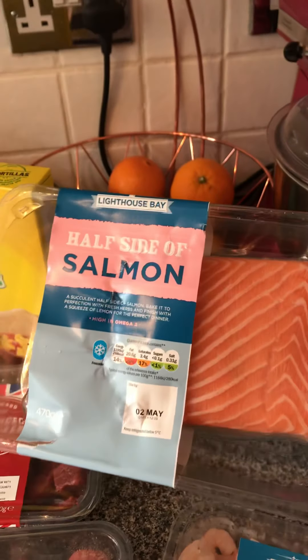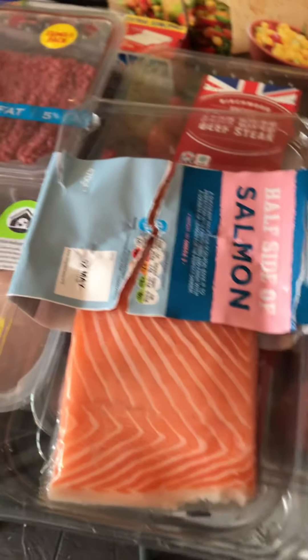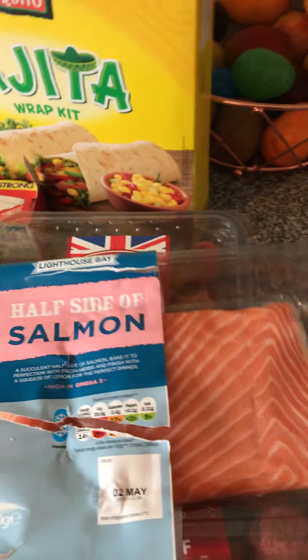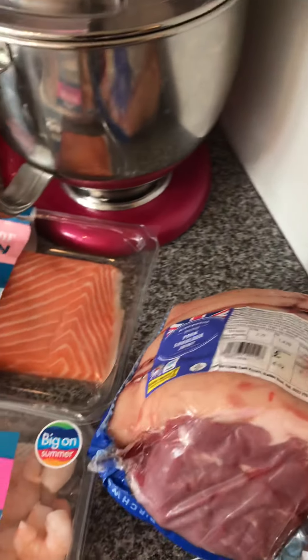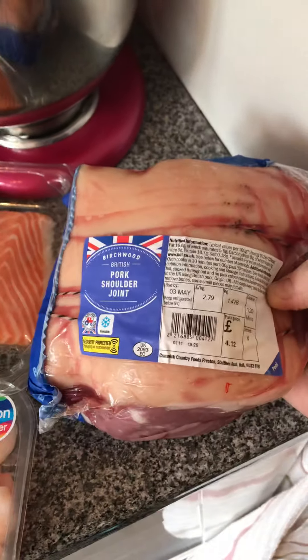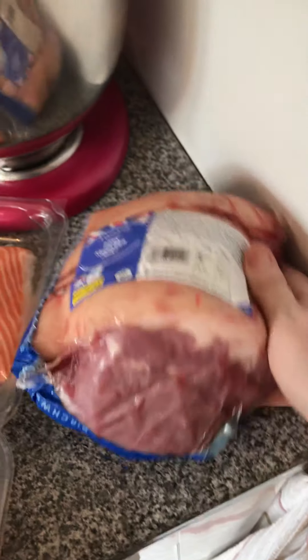King prawns — good to have in the freezer. This was the most expensive thing I bought: £4.99 for a half side of salmon, and it looks gorgeous. I'm going to take it out of the packet, stick it in a freezer bag to save space, and put it in the freezer. Then I really fancied some pork for Sunday, which is when my new meal plan will come into play, so I got this pork shoulder joint at £4.12 — bargain.